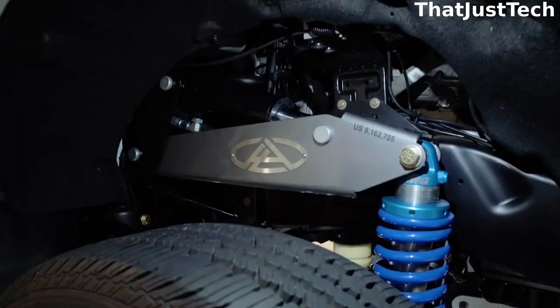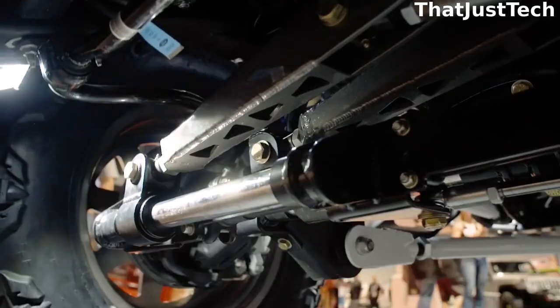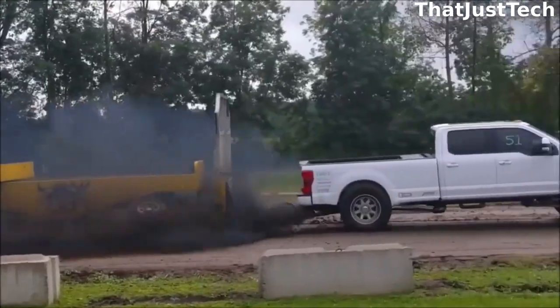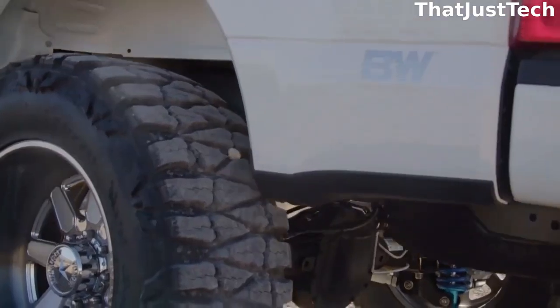The system offers two options: hydraulic and manual coilover mounts. Both provide excellent ride quality at any level. The patented steering mechanisms keep the truck's body centered and the wheels straight, so the driver doesn't need to worry about alignment.